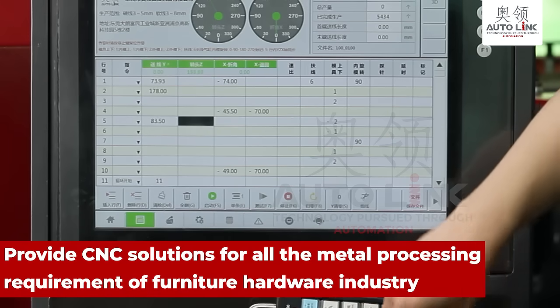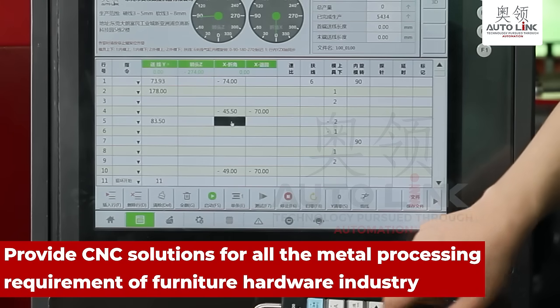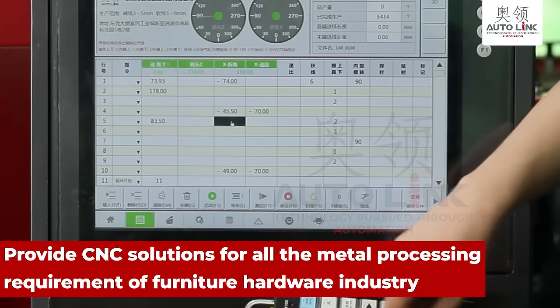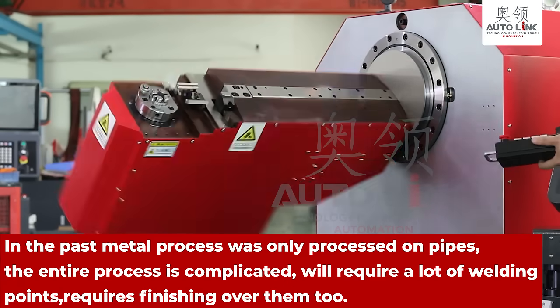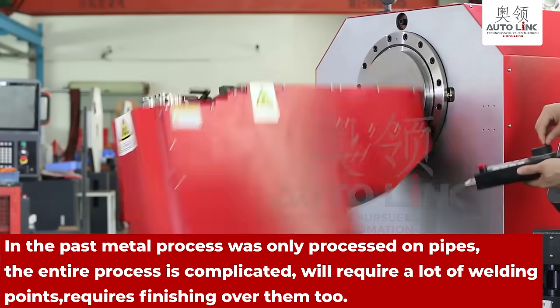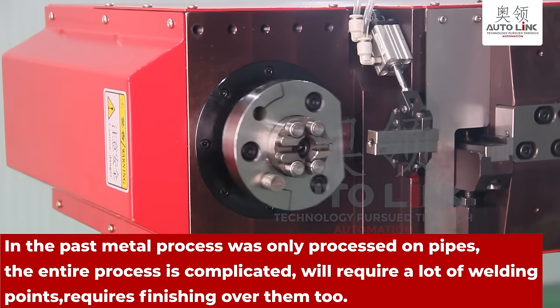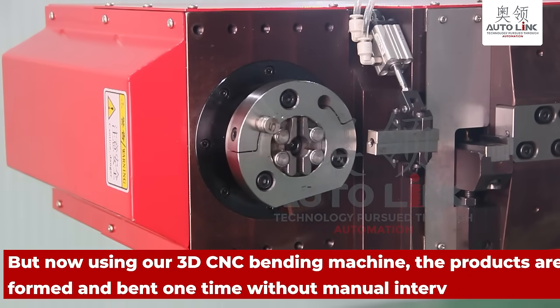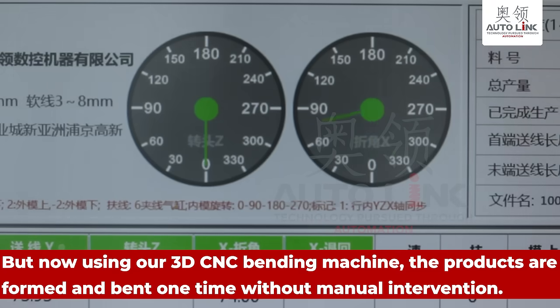In the past, metal processing was only done on pipes. The entire process was complicated, requiring a lot of welding points and finishing over them. But now, using our 3D CNC bending machine, products are formed and bent in one operation without manual intervention.